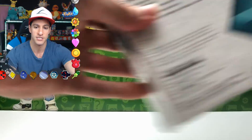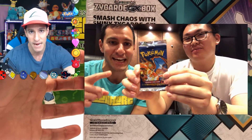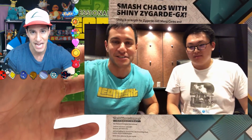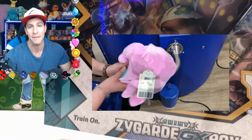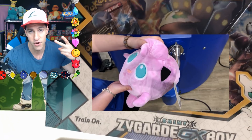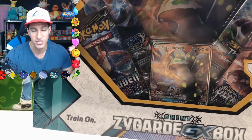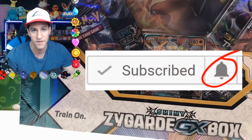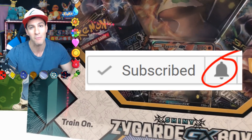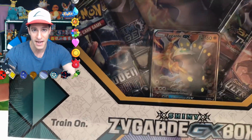Very excited about this box. Tomorrow's video at 5 p.m. Central Standard Time, I will be opening up a first edition base set booster pack, so you're going to want to stick around. Make sure you're actually notified — hit that notification bell and select all options, because YouTube doesn't always notify everyone. I appreciate y'all doing that extra work.